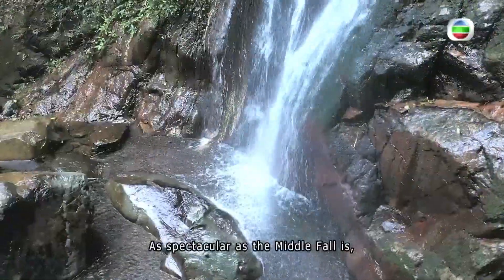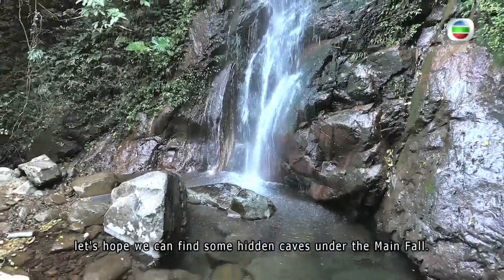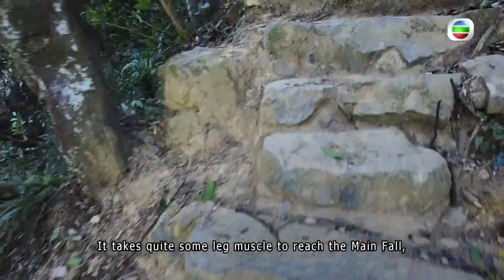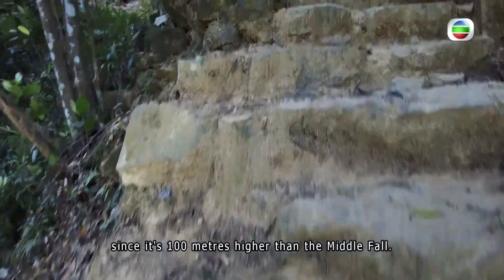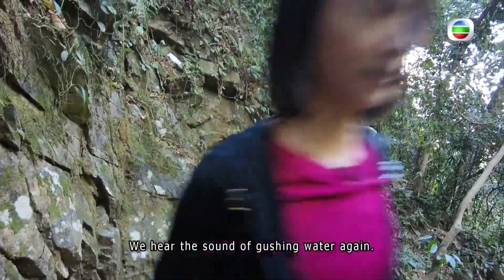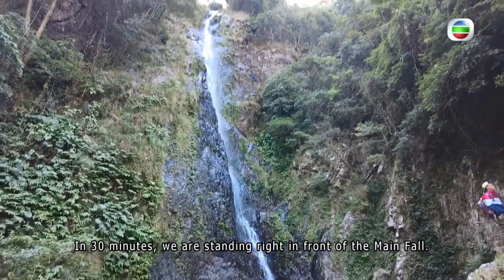As spectacular as the middle fall is, let's hope we can find some hidden caves under the main fall. It takes quite some leg muscle to reach the main fall, since it's 100 meters higher than the middle fall. We hear the sound of gushing water again, and in 30 minutes we are standing right in front of the main fall.